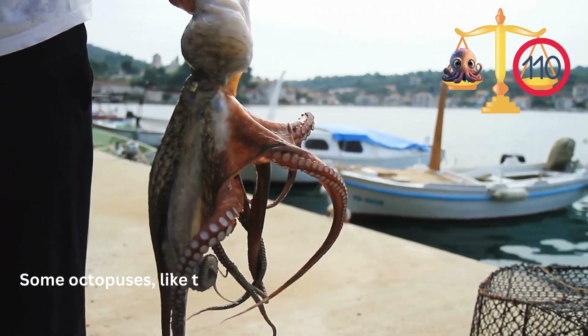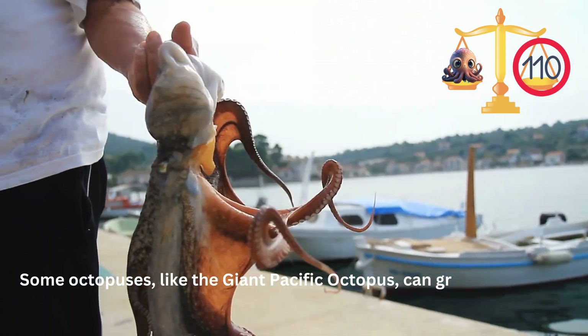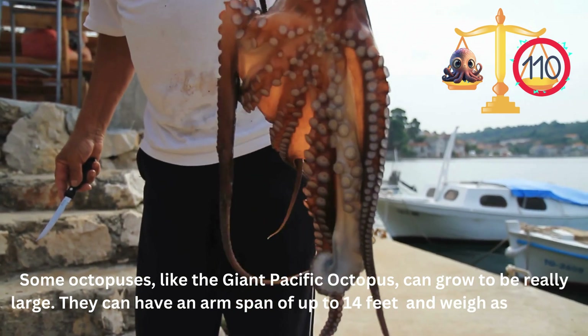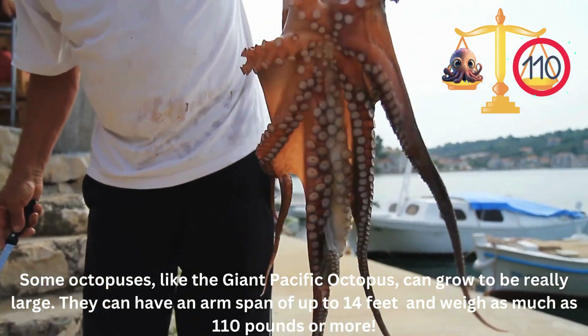Some octopuses, like the giant Pacific octopus, can grow to be really large. They can have an arm span of up to 14 feet and weigh as much as 110 pounds or more.